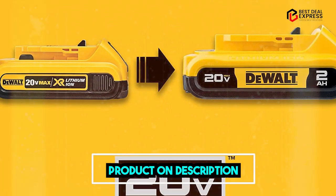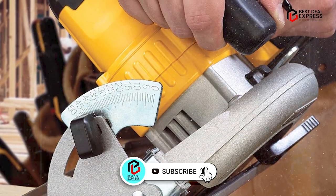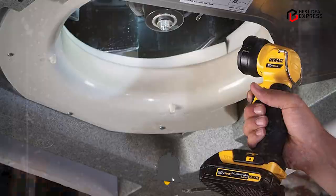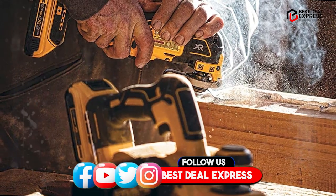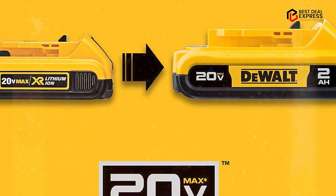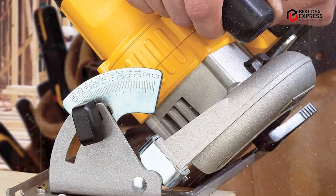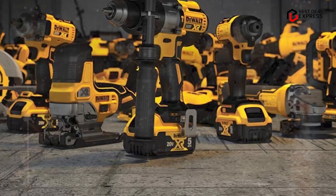Next at number 4, we have the Dual 20V Max Power Tool Combo Kit DCK1020D2. This kit is ideal for almost any cutting, drilling, or fastening applications, and includes a DCD771 drill or driver, DCF885 impact driver, DCM100 blower, DCL040 light, DCR006 Bluetooth speaker, DCS355B oscillating tool, DCG412B grinder, DCS393B circular saw, DCS381B reciprocating saw, and DCV517B wet or dry vacuum. The tools also come with two batteries, a charger, and contractor bags for portability.